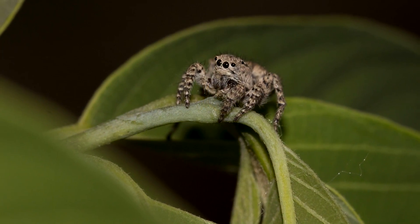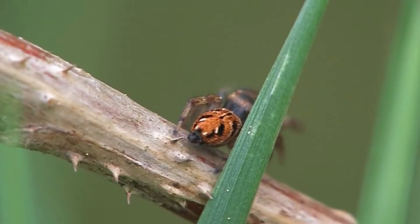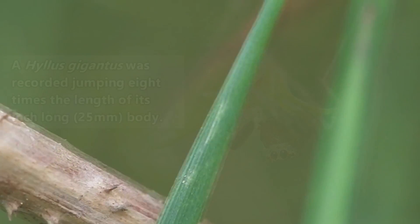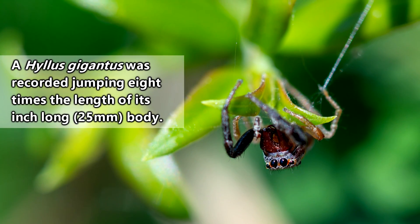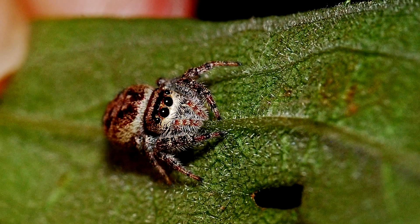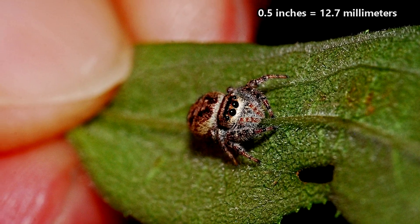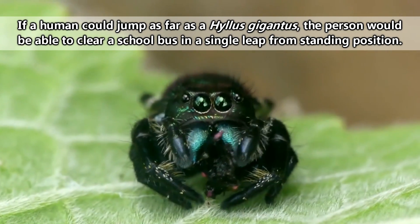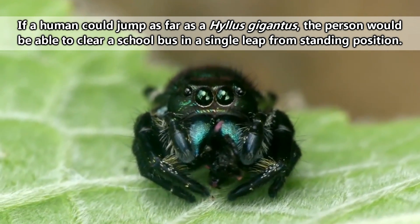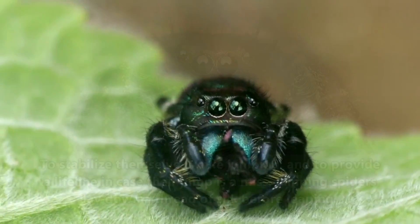Their adventurous attitude doesn't stop at mountain climbing. Per their namesake, jumping spiders jump. They can launch themselves into the air covering a distance well beyond the length of their body. To be fair, these spiders aren't so huge, with most averaging about half an inch in length. But considering humans on average can't even horizontally jump twice their height, these spiders can sure out-jump us — and that's without a running start.